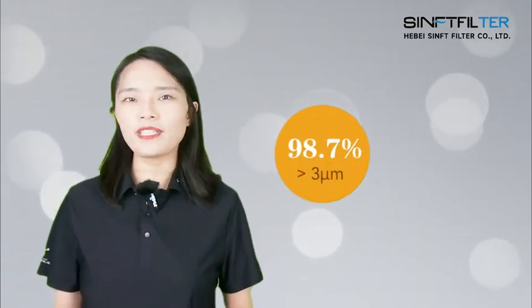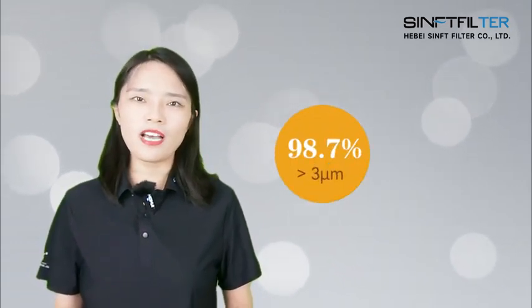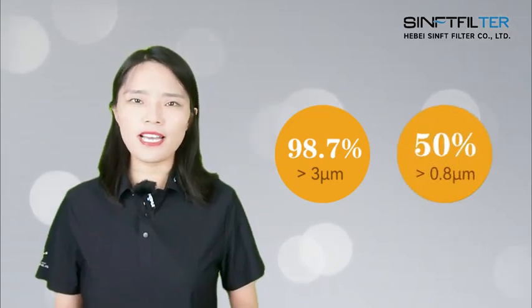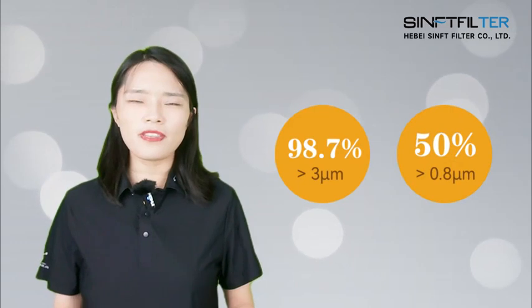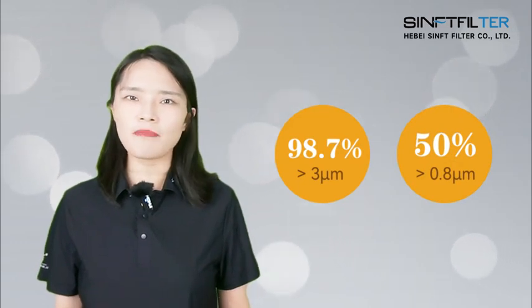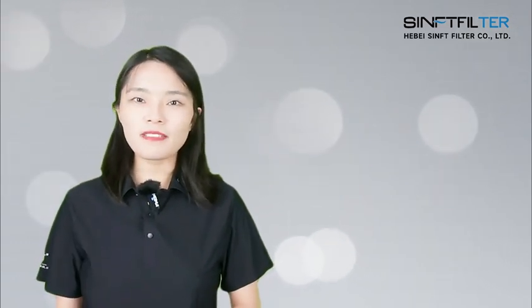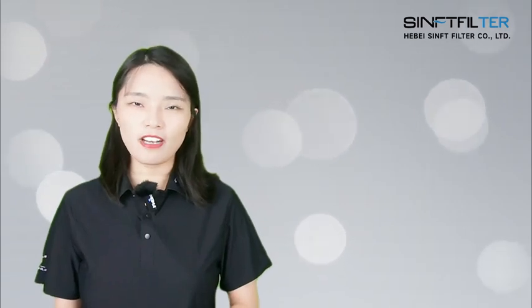Experimental data shows that our equipment can filter out 98.7% of solid particles with a diameter greater than 3 microns, and 50% of solid particles with a diameter greater than 0.8 microns in a single pass.